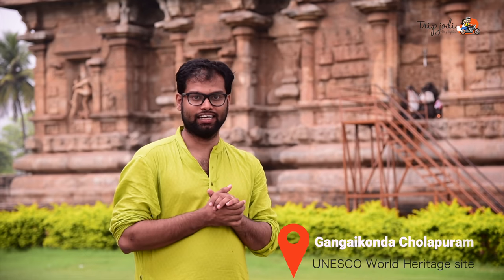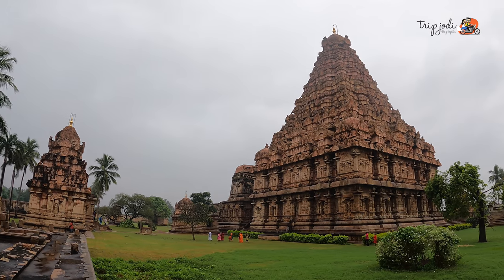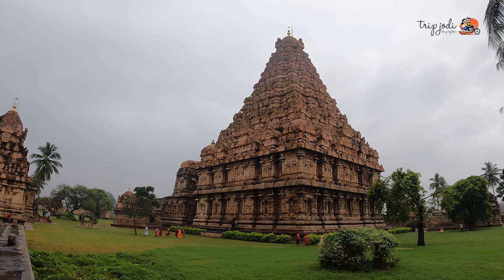We are here in Gangaikonda Cholapuram, which is one of the UNESCO heritage sites in Tamil Nadu. Rajendra Chola built this temple, which resembles the Tanjavur Chola temple but with a more refined structure.